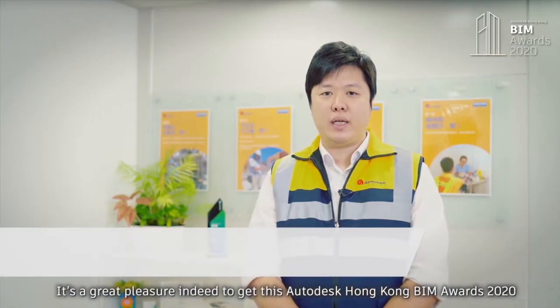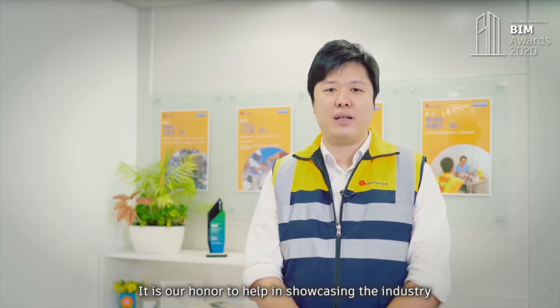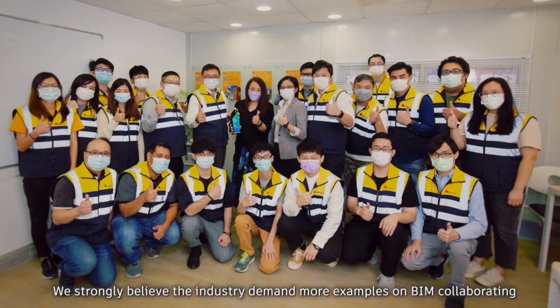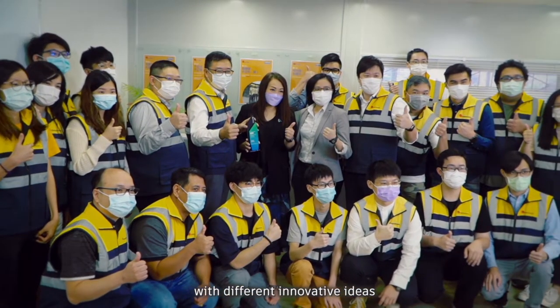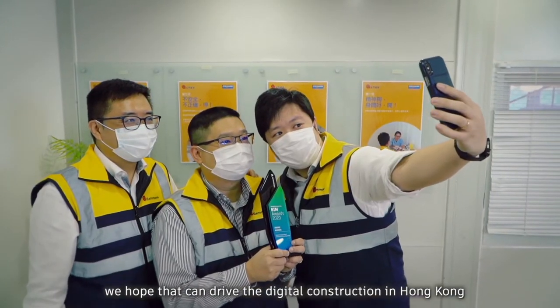It's a great pleasure indeed to receive this Autodesk Hong Kong BIM Awards 2020. It is our honour to help showcase the industry how Autodesk BIM software can be fully adopted on different DFMA and MIC technologies. We strongly believe the industry demands more examples of BIM collaborating with different innovative ideas. Being in Gammon, we hope that can drive digital construction in Hong Kong.